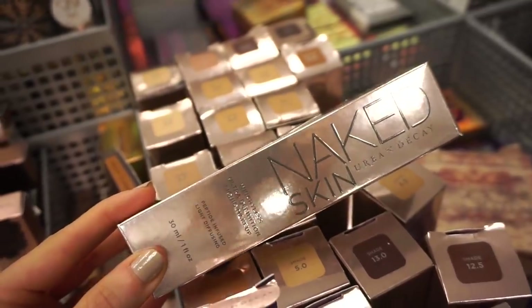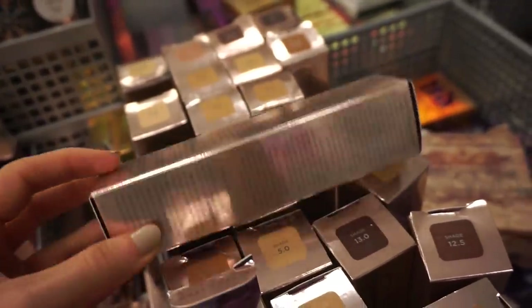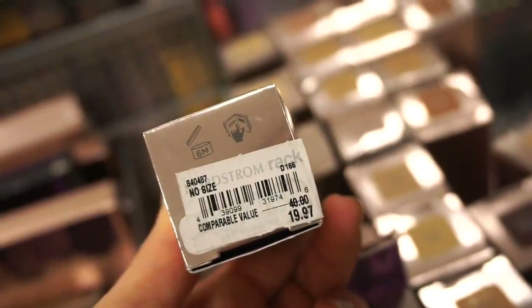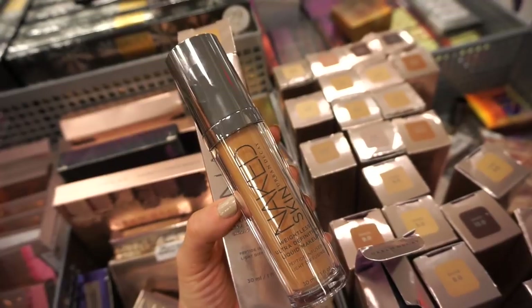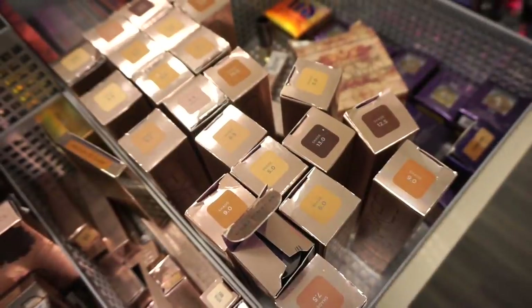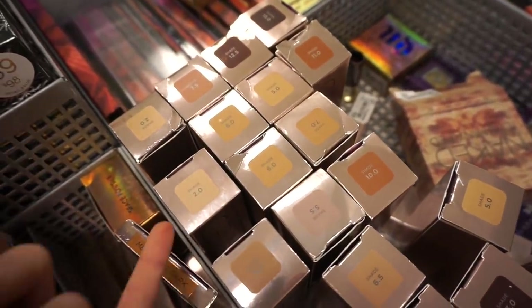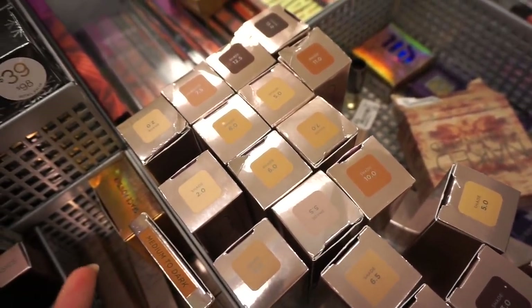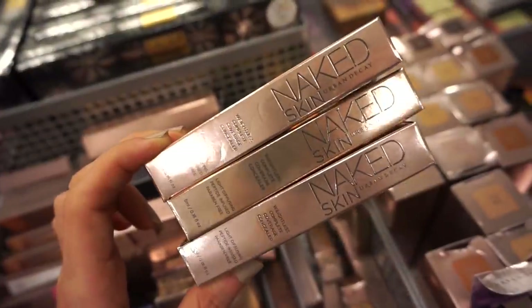We have even more Urban Decay jackpots here. They have the Urban Decay Naked Skin foundations — this used to be everything on YouTube and in the makeup world. Original value was $40, now it's $19.97. I'm curious why they reformulated this because a lot of people really loved it. There are a bunch of shades to choose from, which is great — a lot of times stores bring in foundations with only one or two shades.